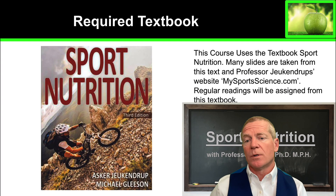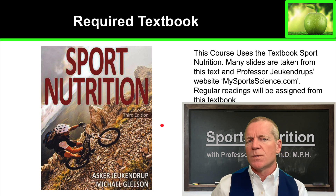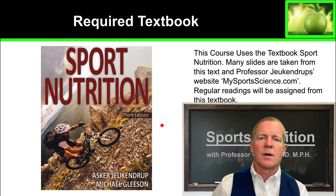The required textbook is called Sport Nutrition. The authors are Aska Ukendrup and Michael Gleason, and we use the third edition. Many of the slides that you will see during this course are taken from this textbook and also from Professor Ukendrup's website mysportsscience.com. It's a fascinating blog and I encourage you all to check out Professor Ukendrup's website for further information and the latest updates on sport nutrition.